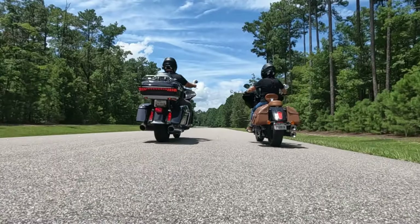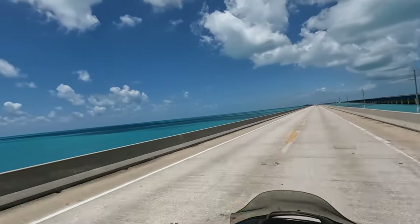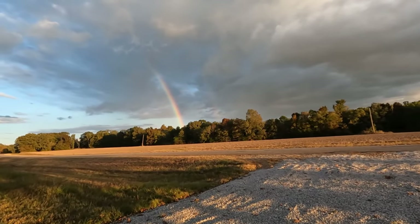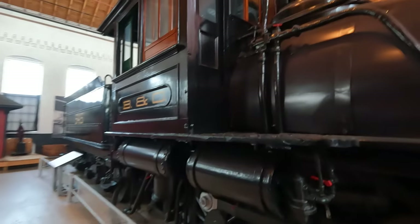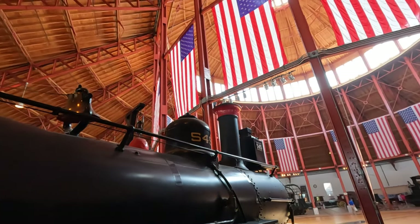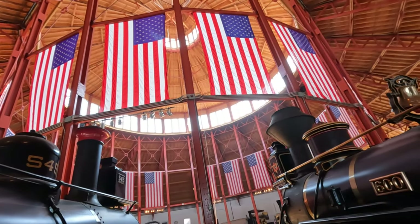Our adventure today takes us to the B&O Railroad Museum in Baltimore, Maryland. I went at the suggestion of my friend Randy, who actually came and picked me up and purchased tickets to the museum. We had a fantastic visit and it was great to catch up with my friend. I really enjoyed the architecture of this museum — the building is just absolutely beautiful, especially the roundhouse.